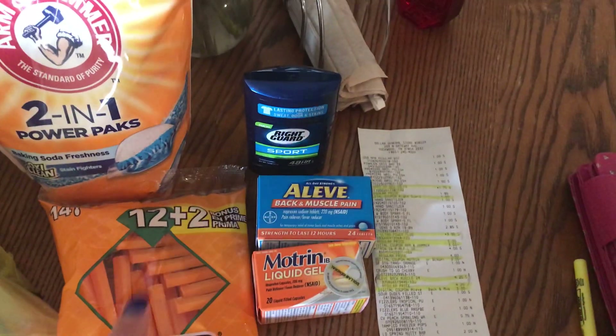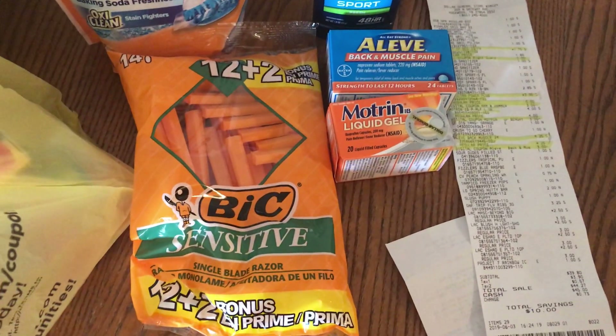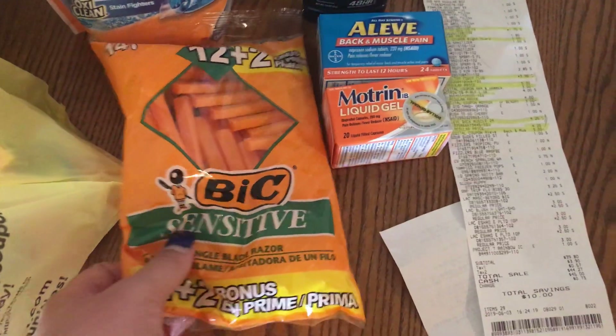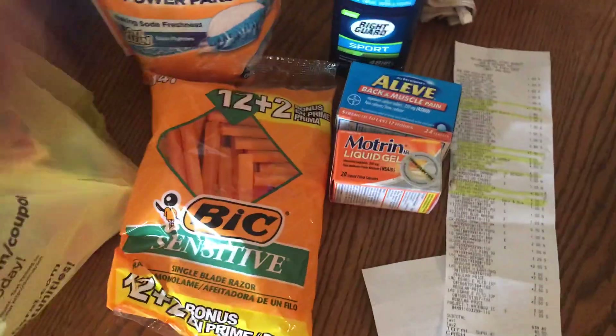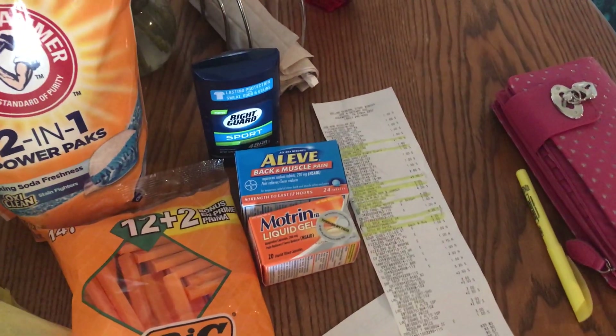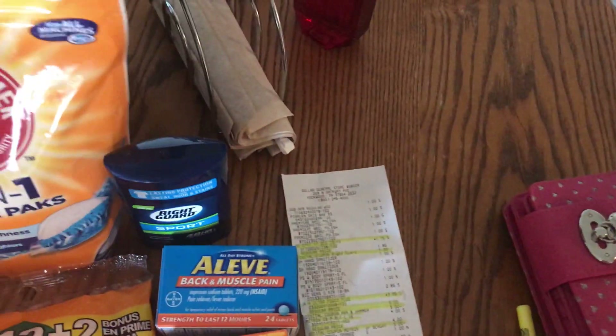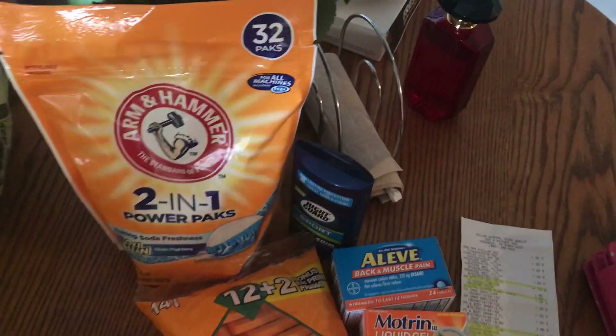There are 14 of them in here. If the coupon would have worked I would have gotten them for like 85 cents, but it didn't — I don't know what the deal was. That's why you need to always watch when you're couponing, but I wasn't too worried about it. That's all the couponing stuff.